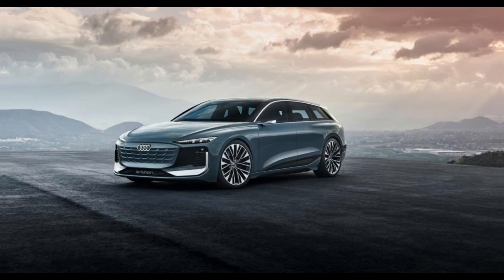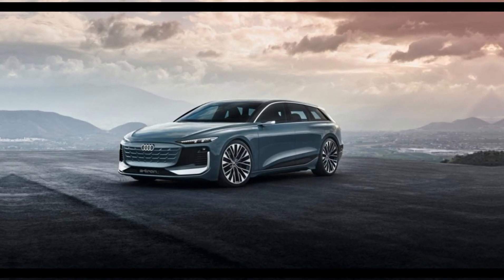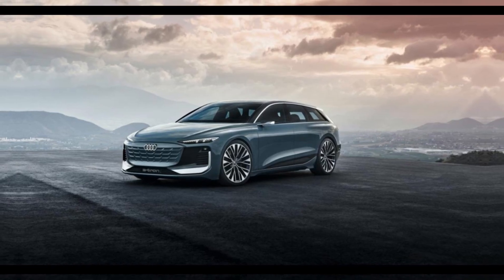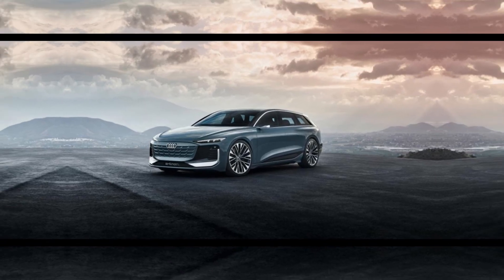Price and Release Date: The new Audi A6 Avant e-tron will go on sale in mid-2024. The A6 Avant model might go on sale at the same time or slightly later. There is no confirmed pricing yet, but updates will be shared when available.